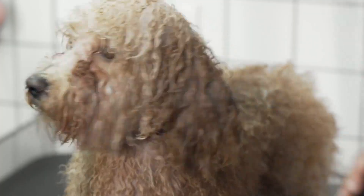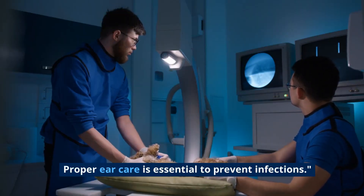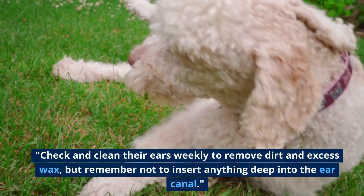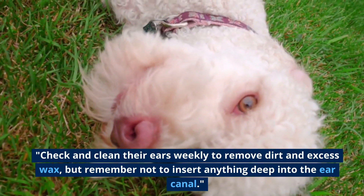Tip 5: Ear Care. Proper ear care is essential to prevent infections. Check and clean their ears weekly to remove dirt and excess wax, but remember not to insert anything deep into the ear canal.